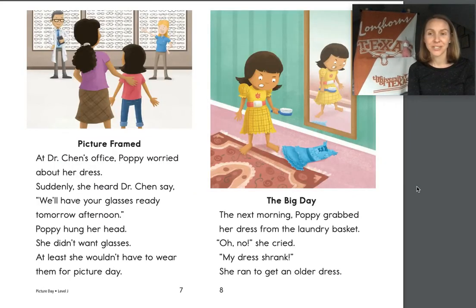This section is called Picture Framed. At Dr. Chen's office, Poppy worried about her dress — and she is worried, we were right. Suddenly she heard Dr. Chen say, 'We'll have your glasses ready tomorrow afternoon.' Poppy hung her head. She didn't want glasses. At least she wouldn't have to wear them for Picture Day. And now the next section is called The Big Day. What do you think is happening on the big day?